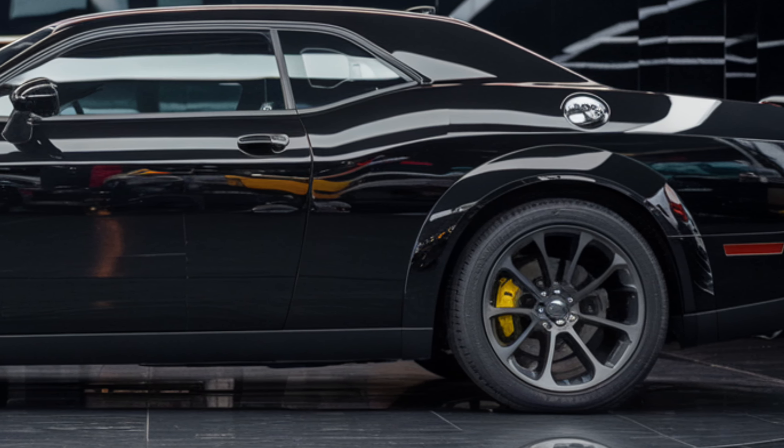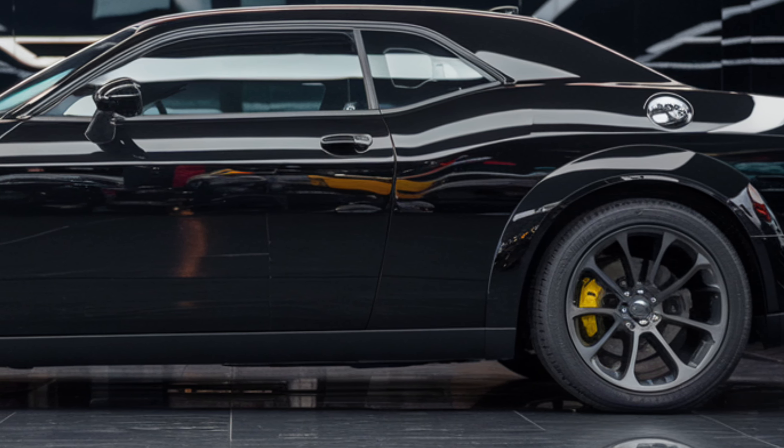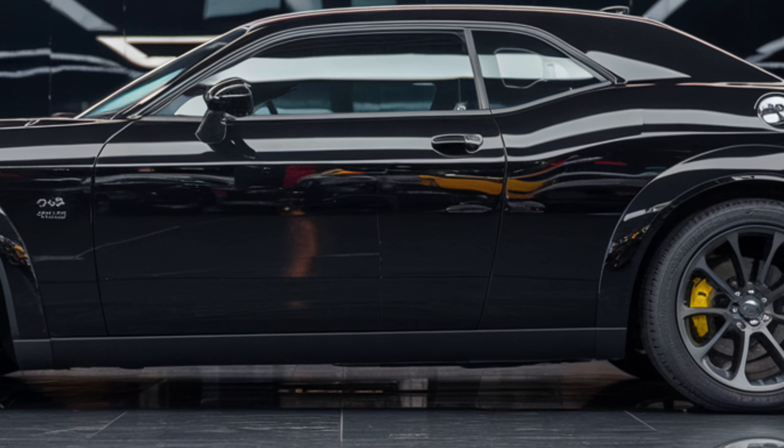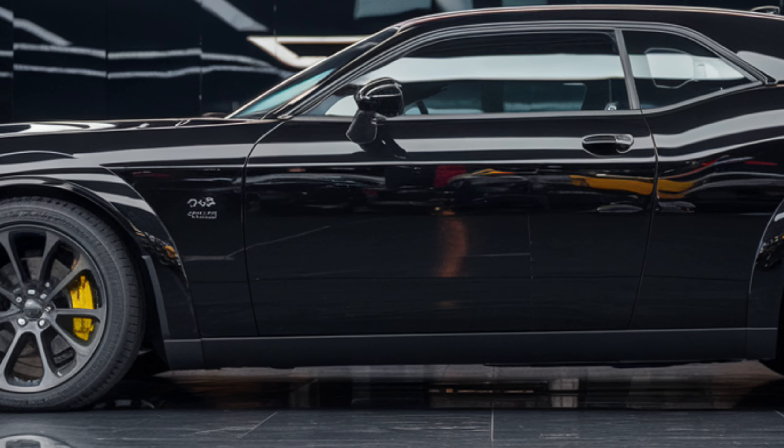For those concerned about fuel economy — well, let's be real, if you're eyeing a Hellcat, you're not exactly looking for a gas sipper. However, Dodge has incorporated a cylinder deactivation system, so when you're not pushing it to the max, it can run more efficiently on fewer cylinders.